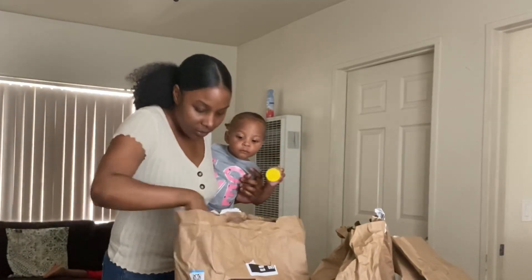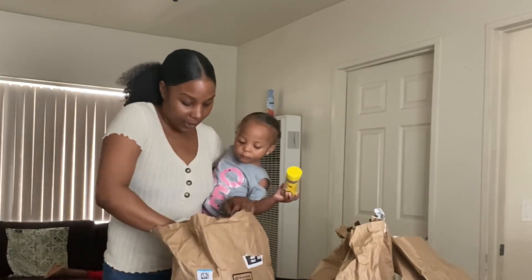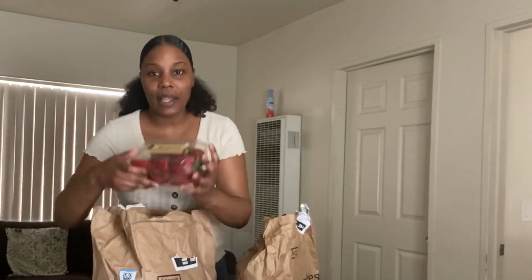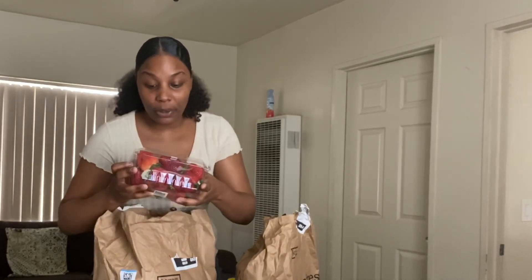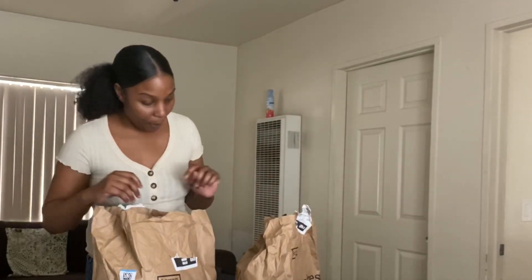This bag has foil on it so it must be something cold. We have strawberries — these strawberries are huge. We're going to make this today; me and the kids are going to make some chocolate-covered strawberries.